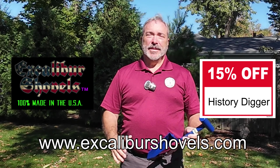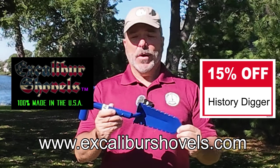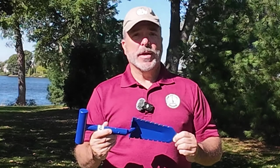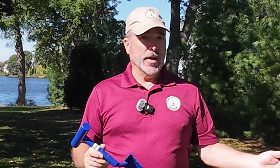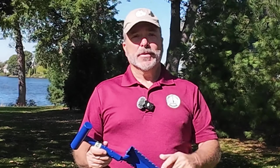What's the coupon code? Simply type in History Digger. Thanks to all of you again for watching, stay tuned — I have a couple more giveaway videos to come. Good luck, and as always, happy digging.